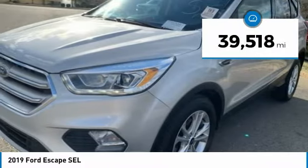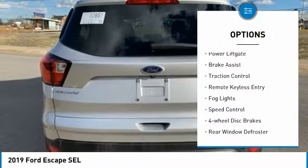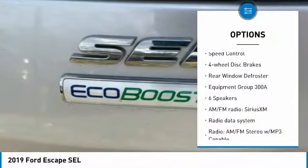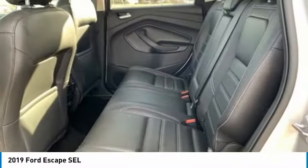This vehicle has less than 40,000 miles. Here are some of this vehicle's great options: electronic stability control, alloy wheels, power liftgate, brake assist, traction control, remote keyless entry, fog lights, speed control, four-wheel disc brakes, rear window defroster.